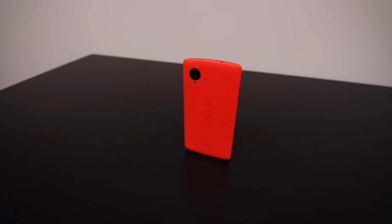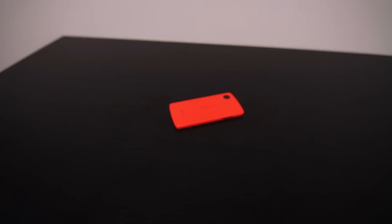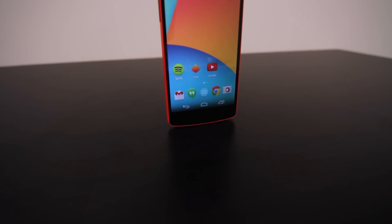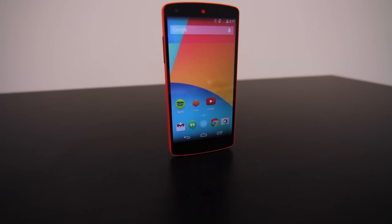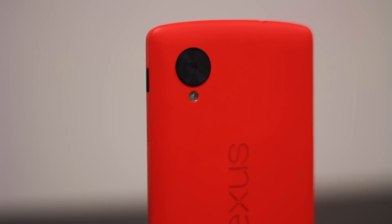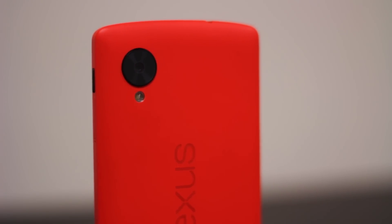Google signed LG to make the Nexus 5, and they built a more practical device. Ditching the glass design, LG used a polycarbonate shell to construct the Nexus. Like the Nexus S, it retained a very minimal, understated design. The screen continued to grow to a 4.95 inch display, along with even more powerful specifications.